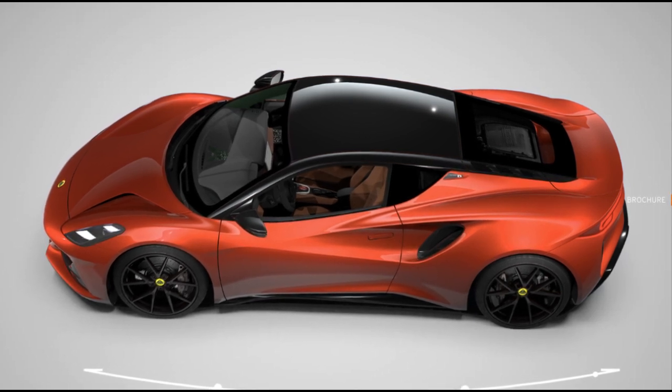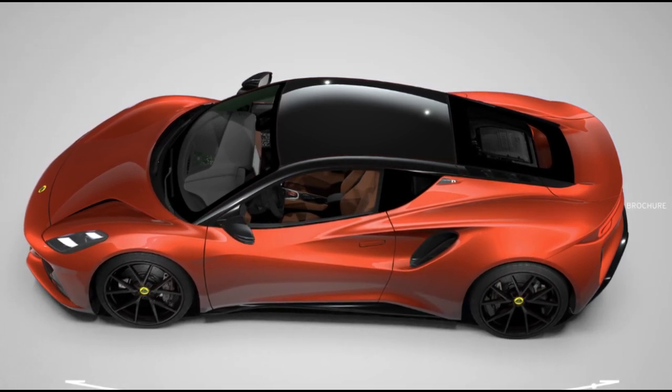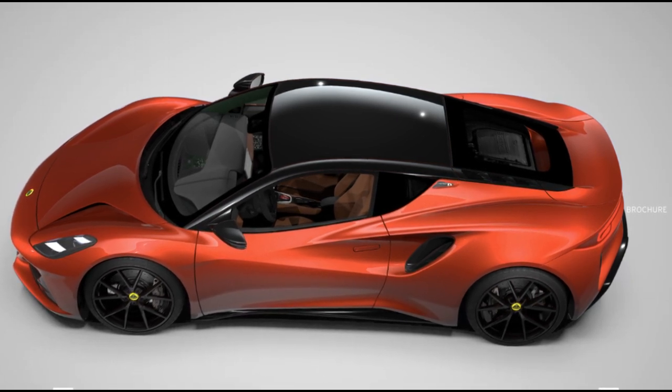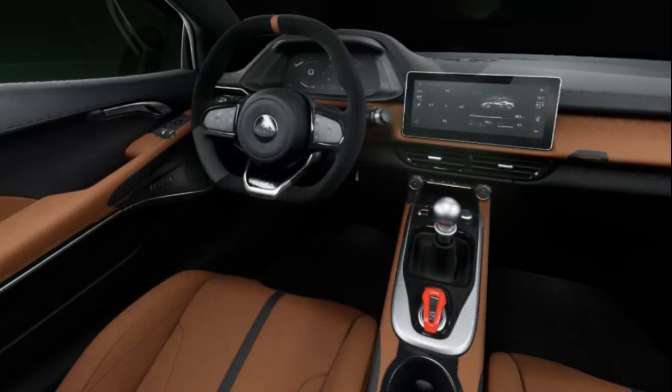In a groundbreaking revelation from our internet procrastination correspondent, it has been officially declared that the new Lotus M-Era defies all attempts to be poorly configured. After an exhaustive exploration of paint choices, wheel selections, and interior hues in the recently unveiled sports car from Norfolk,